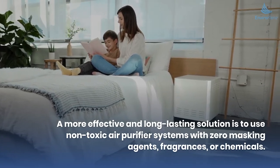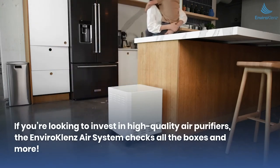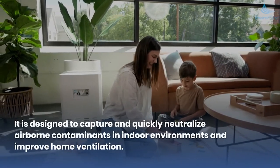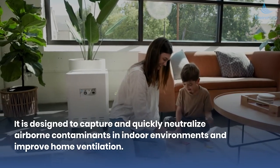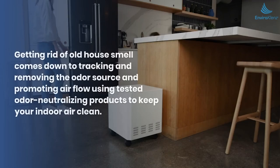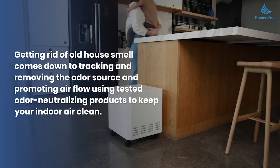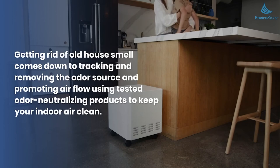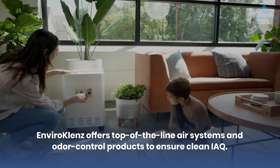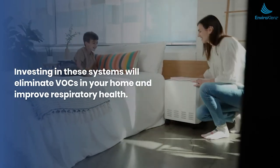A more effective and long-lasting solution is to use non-toxic air purifier systems with zero masking agents, fragrances, or chemicals. The Enviro Cleanse air system is designed to capture and quickly neutralize airborne contaminants in indoor environments and improve home ventilation to eliminate musty smells. Getting rid of old house smell comes down to tracking and removing the odor source and promoting airflow using tested odor-neutralizing products. Enviro Cleanse offers top-of-the-line air systems and odor control products to ensure clean indoor air quality, eliminate VOCs, and improve respiratory health.